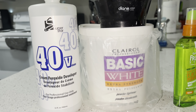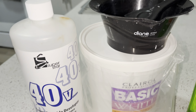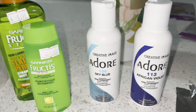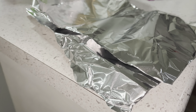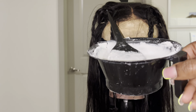So what I went ahead and used is the 40 volume developer, this basic white powder. I also got this Garnier flat iron heat protectant and their shampoo. These are the two colors that I tried to use to dye my hair, which was an epic fail — you can tell by the title. And this is everything else that I used.